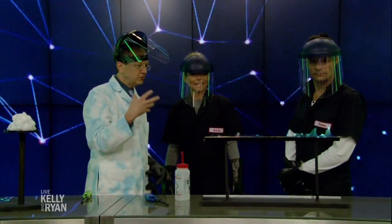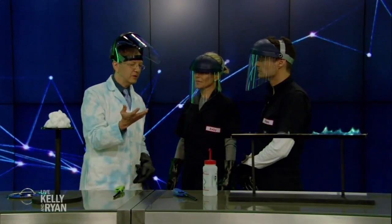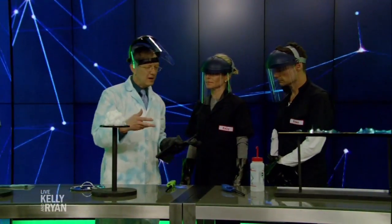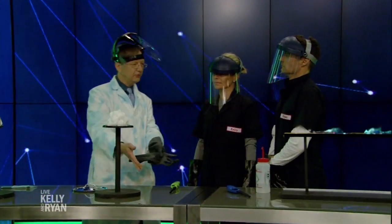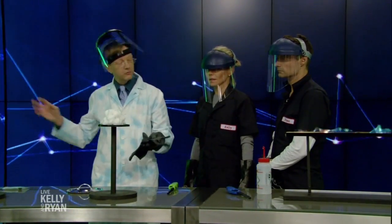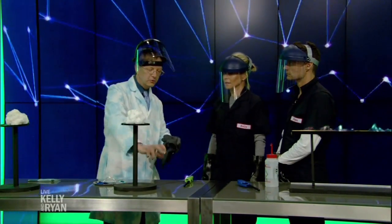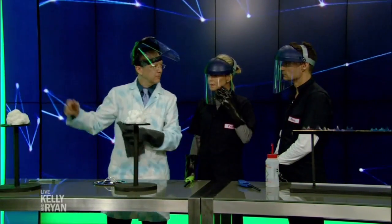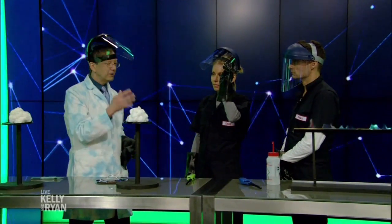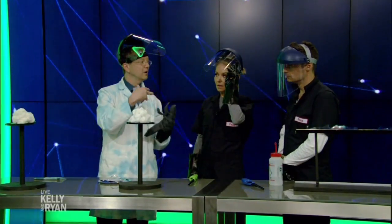I thought it might be fun to talk about something called nitrocellulose. A lot of times there are cool science inventions that happen by accident. There's this guy in the mid-1800s and he's a chemist. He spills a combination of nitric acid and sulfuric acid. He panics, grabs the first thing he can in his kitchen, which is an apron, wipes it up, soaks it all up, cleans it all up, hangs the apron back up, assumes his wife will never notice. And then the apron dries. What he didn't know is that combination of chemicals actually changed the chemistry of the apron.